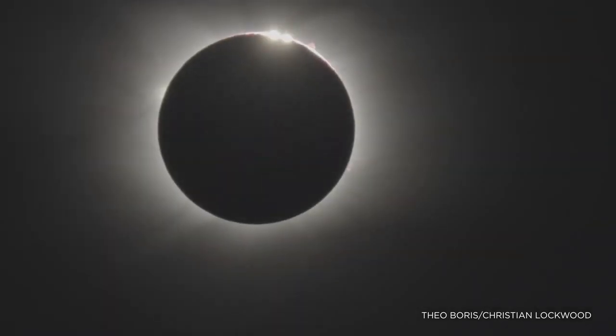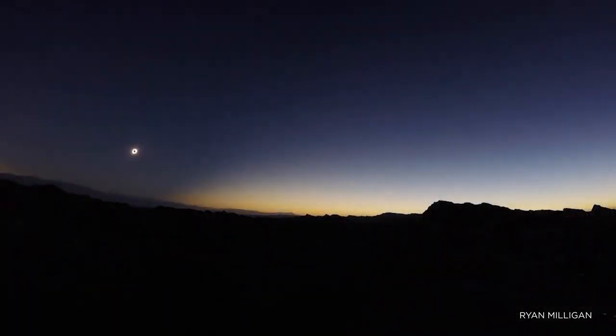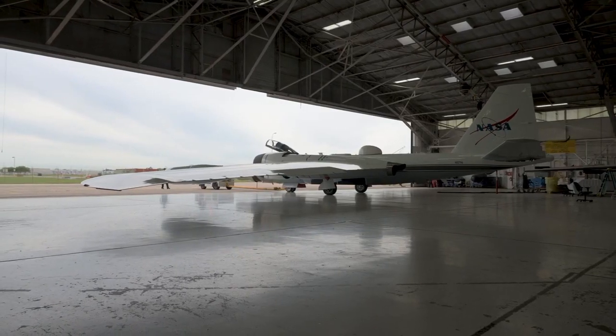If you're looking to catch the April 8th total solar eclipse, you'll want to be somewhere with clear skies. For some scientists, that means heading above the clouds.